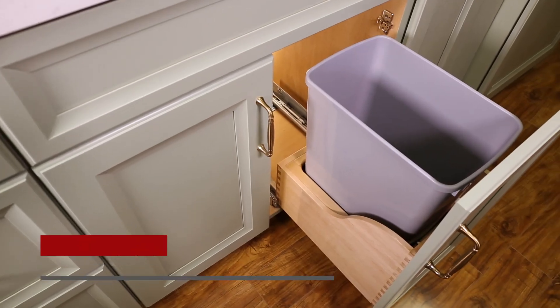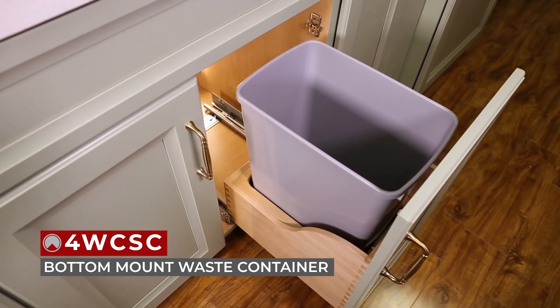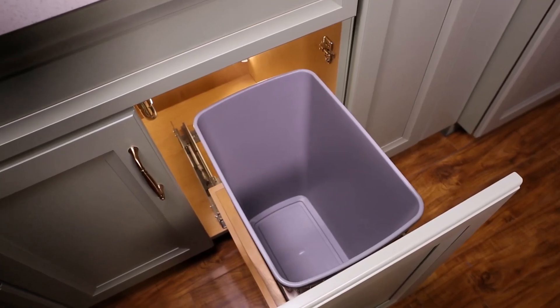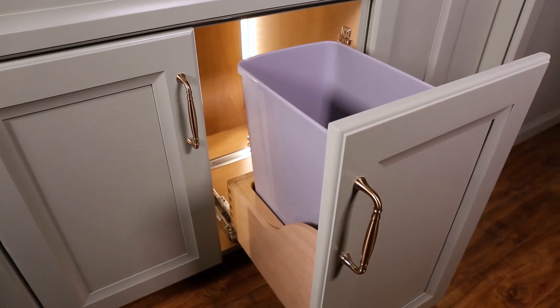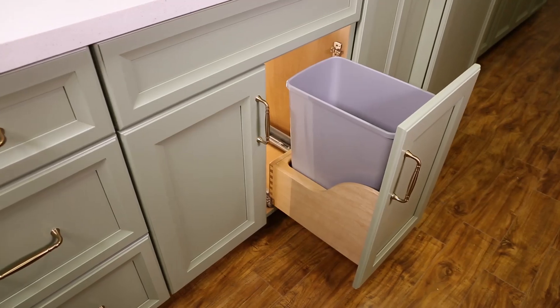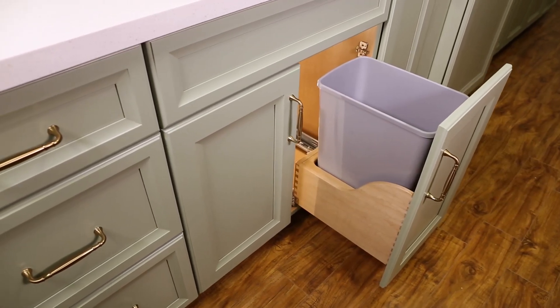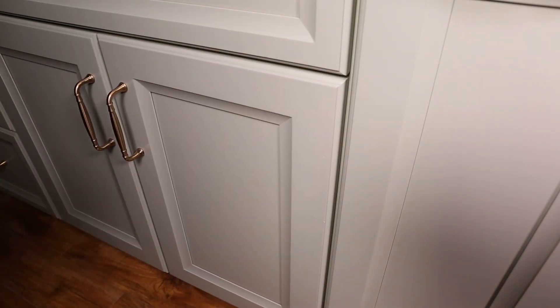Under this sink, we have our 4W CSE maple bottom mount waste container in a new size. Designed for 15-inch reduced depth base cabinets, this pull-out features a gray 32-quart can that is slimmer than others, making it ideal for under-sink and even desk applications. The entire unit glides on BlueMotion soft close slides.